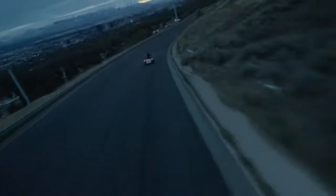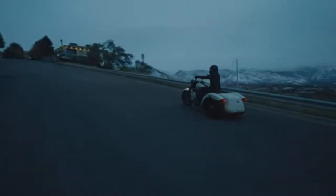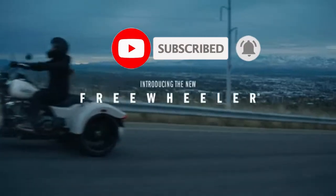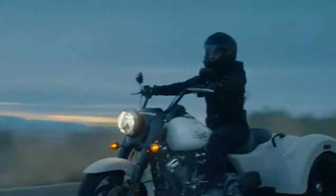Hello and welcome to Road Rush Nation. I'm Terry, your host here, and I really appreciate you stopping by and checking out the channel. If you like it, give us a thumbs up, and if you'd like to be a member of the nation, it's free — just hit that subscribe button. Today we're going to talk about the new trikes that Harley just released.